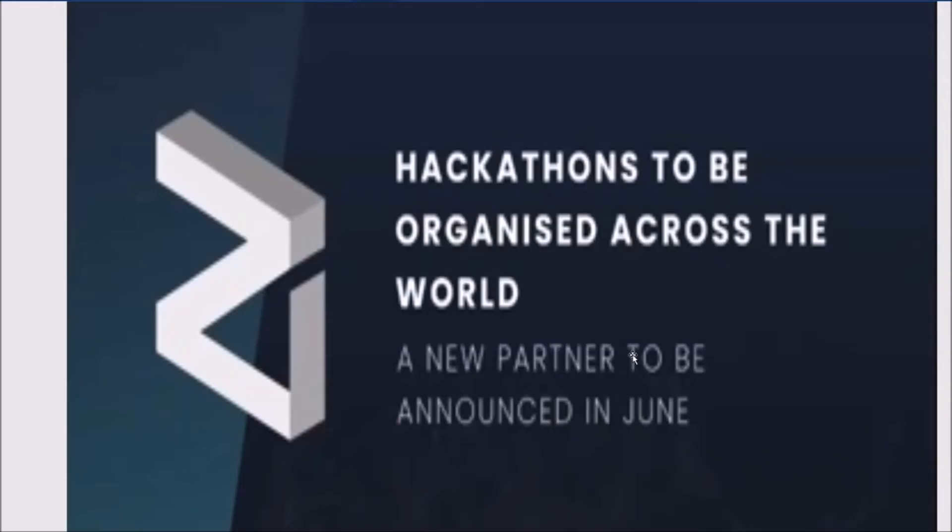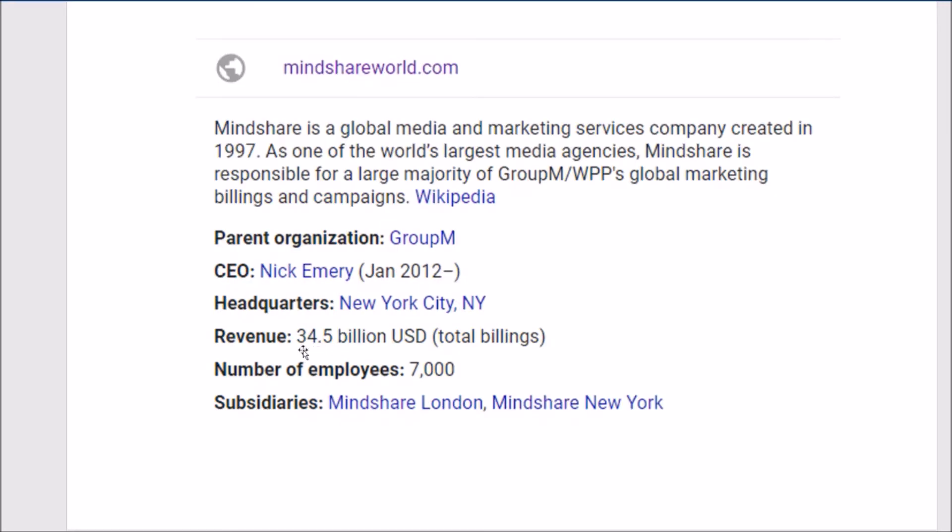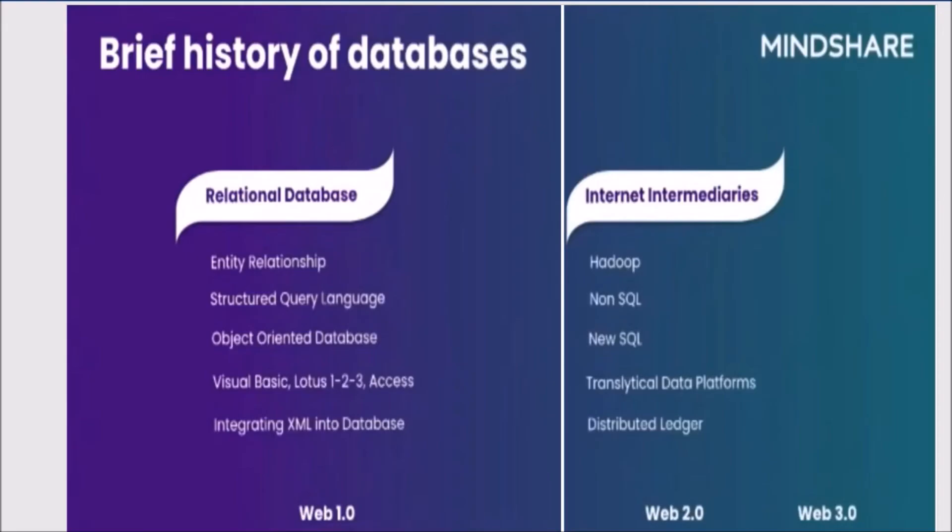Zilliqa is organizing hackathons across the world and will announce a new partner in June. Mindshare is one of the companies partnering with Zilliqa — it is a global media and advertising company and one of the world's largest media agencies, responsible for a large majority of major global marketing billings and campaigns, with a total revenue of $34.5 billion and 7,000 employees. This is a major global organization.